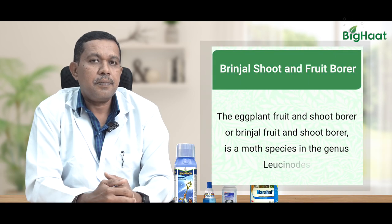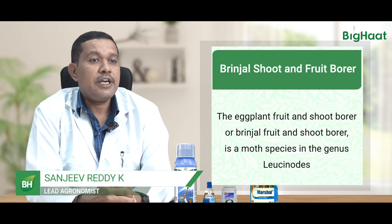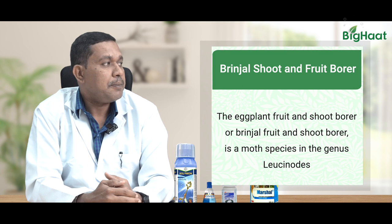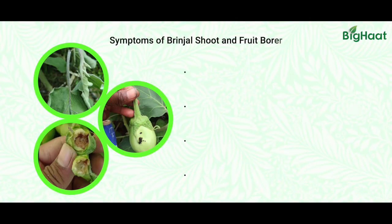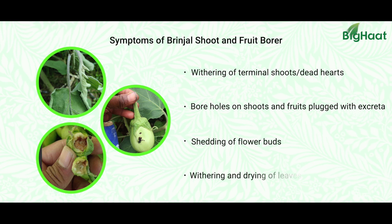Brinjal shoot and fruit borer — main symptoms are seen on fruits and shoots. The young growing shoots will be infested. An insect will be inside the branch, feeding on the internal content, and the shoot will just get dropped off or dried off.